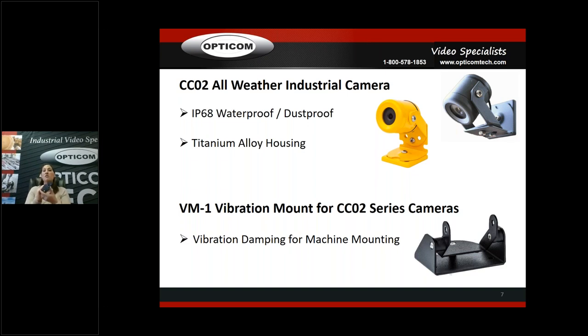The VM-1 vibration damping mount is quite small. You can see the vibration damping right here — it fits onto our CCO2 cameras only, either the yellow or gray. This is for when you want to mount directly on a really heavily vibrating machine. For example, a sawmill debarker — a huge machine with spikes that vibrates and flips a giant log until all the bark comes off — generates massive vibration. We can absolutely accommodate that; you just want to sell this mount with it. For regular machinery without that level of vibration, the camera itself should last without problems.